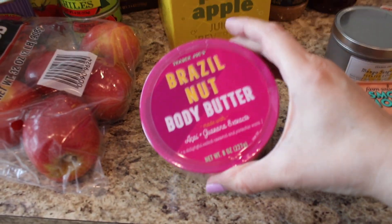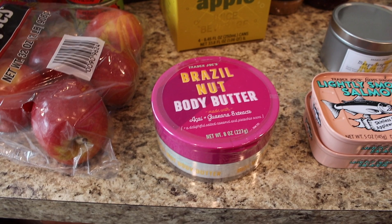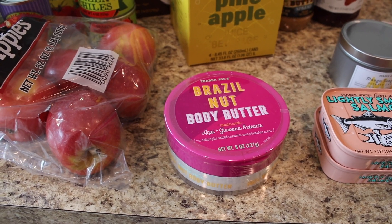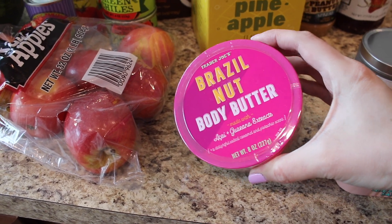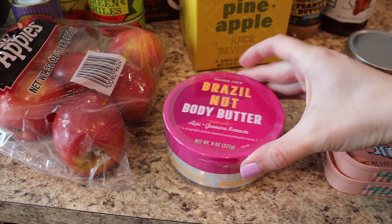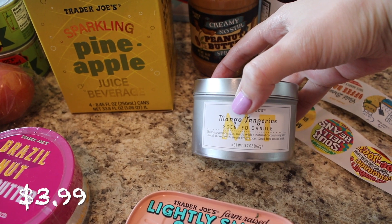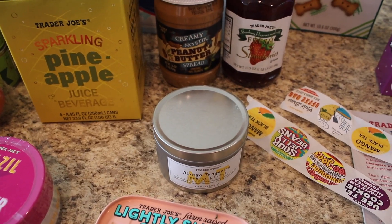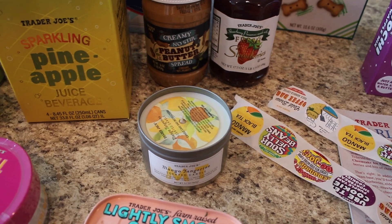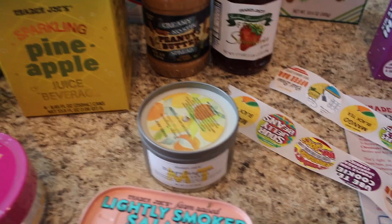I'm so excited about the Brazil nut body butter — I wanted to get this last year when it came out. I heard it's like a dupe for the Bum Bum Cream that's super expensive. I'm not sure if my sensitive skin will love it, but I've heard amazing things and they had a huge display so I grabbed one fast because they go quickly. Then another fun find: the mango tangerine scented candle. This is probably my favorite summer candle — it just smells like summertime. I love it.